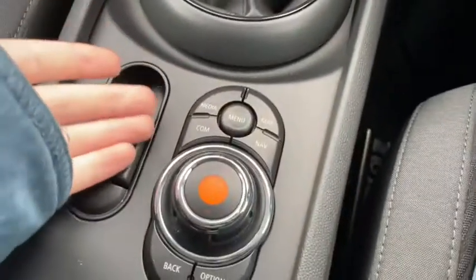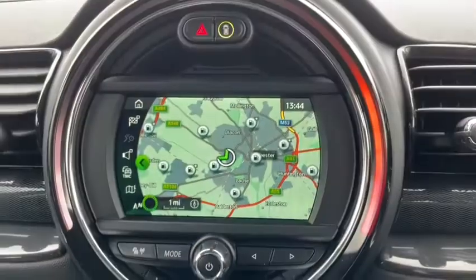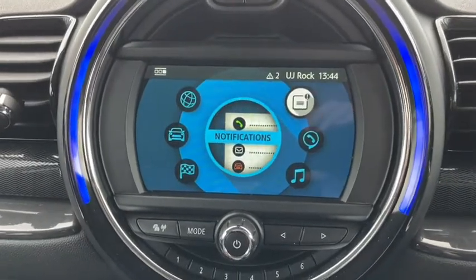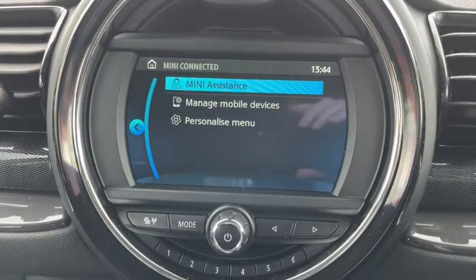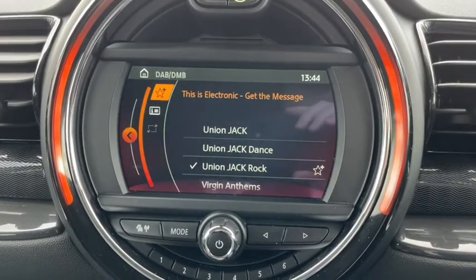Very easy to use with the functions down below. Simply select the hotkeys to switch to the apps you need and this does include navigation. Of course you've got your radio on board with DAB digital radio, AM and FM. And you can also play your own music by connecting your own device either via Bluetooth or via a physical connection.